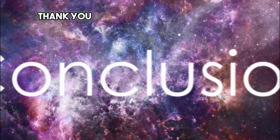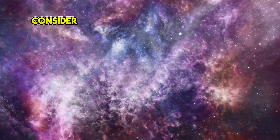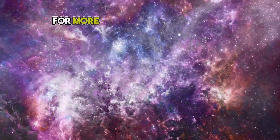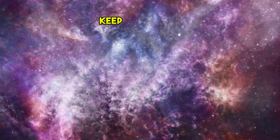Thank you for joining us on this cosmic journey. If you enjoyed this exploration, consider subscribing to Nebula Narratives for more fascinating insights into the universe we inhabit. Until next time, keep looking up.